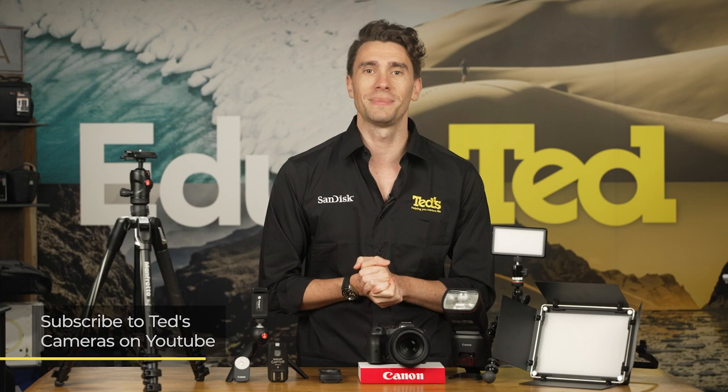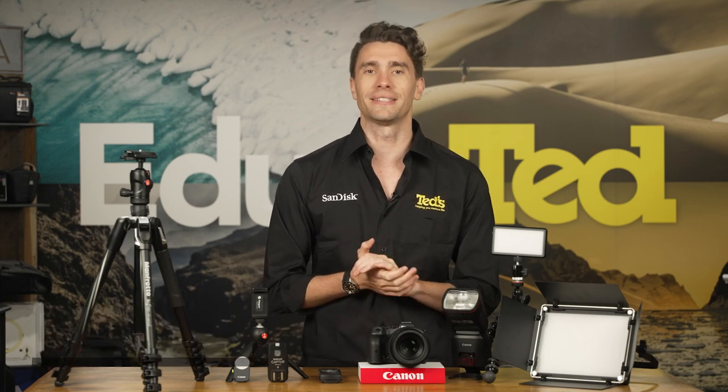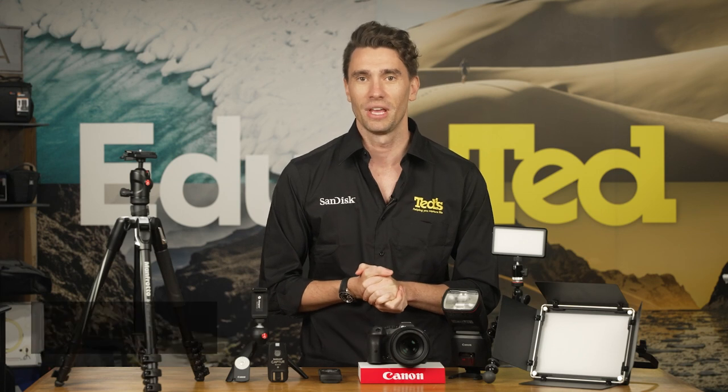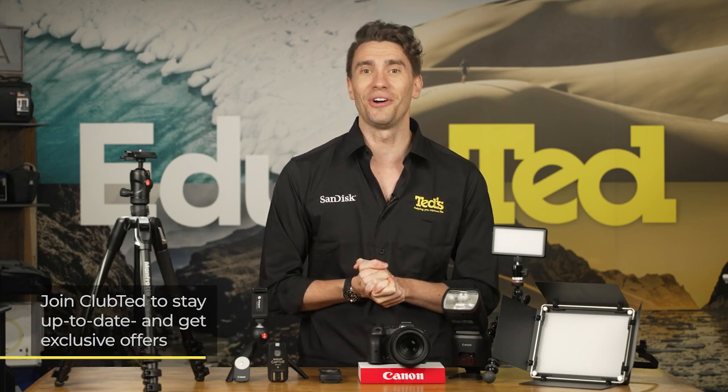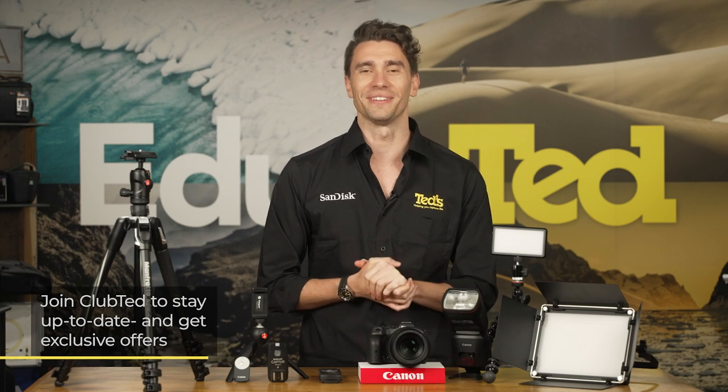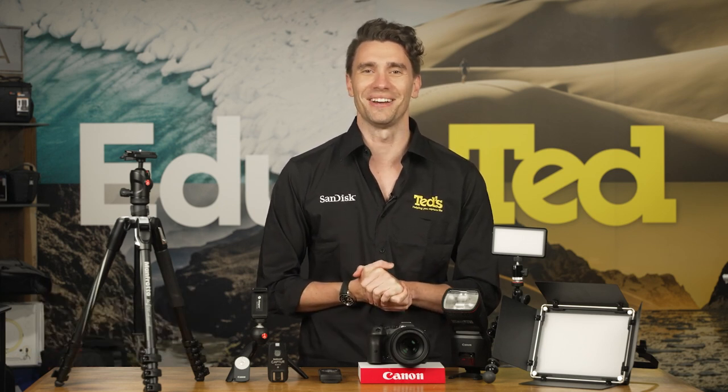To keep updated, you can also subscribe to TEDs on YouTube or follow our Instagram account at TEDs underscore cameras for all the latest TEDducation. You can join Club TED to stay updated on the latest news and content, as well as be eligible for all Club TED only offers. Thanks for watching. We'll see you next time.